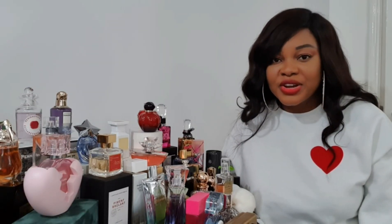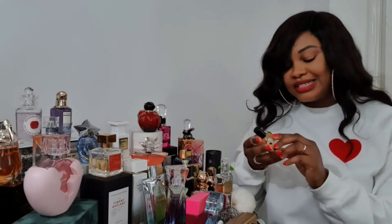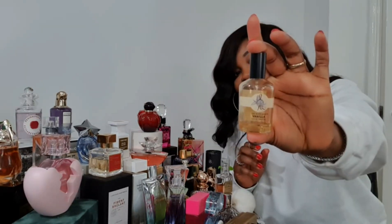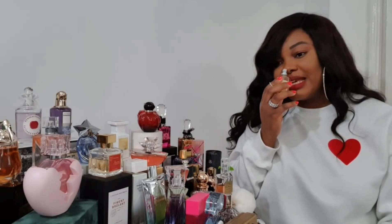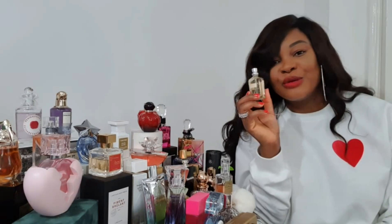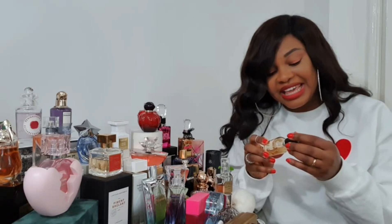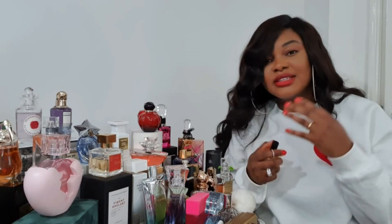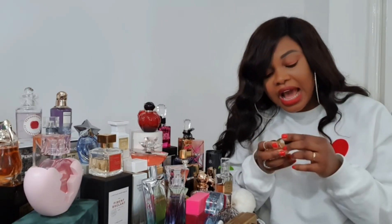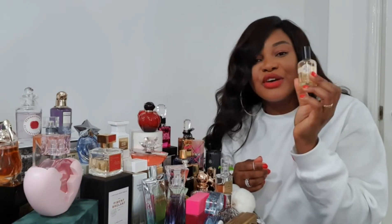Now the fragrance that started it all for me — this is the Body Shop body perfume, and it's just a pure vanilla fragrance. This surprisingly lasts very long. I've been using this since I was 12 years old; I used to save up just to buy it. It literally smells like simple plain sweet vanilla. I use it on its own and for layering, and my daughter has adopted this as one of her favorite fragrances too.